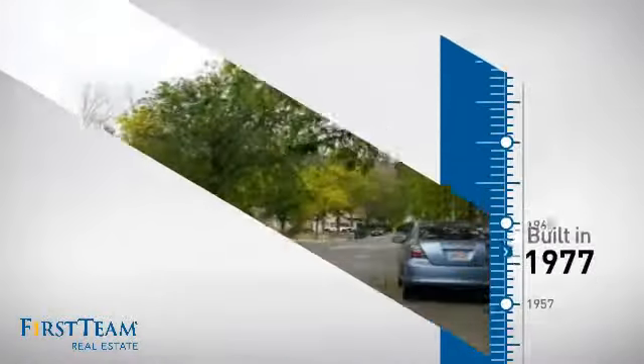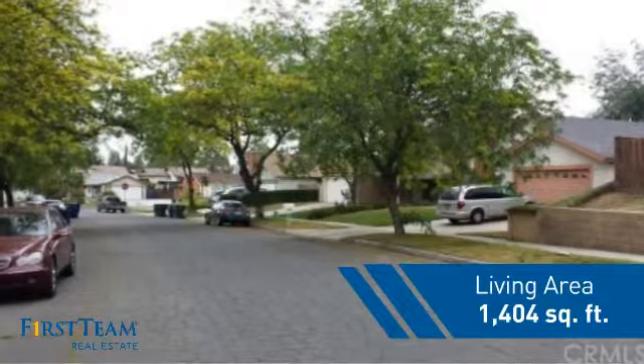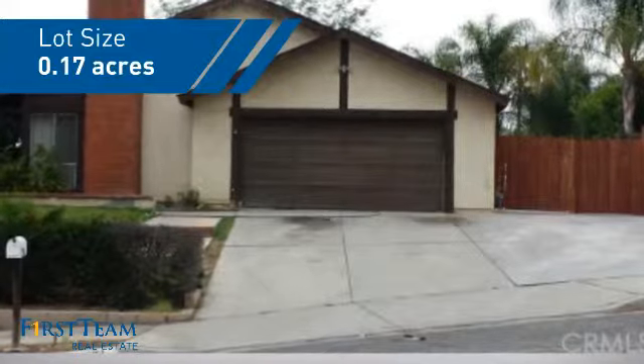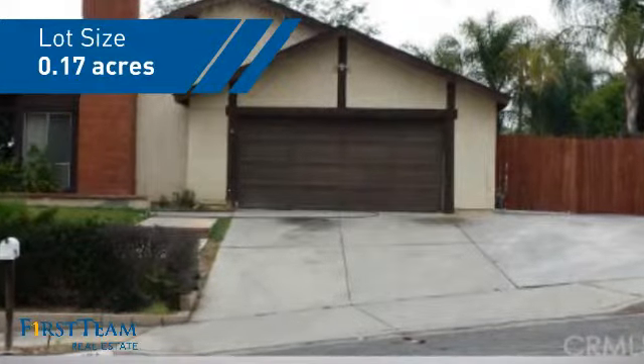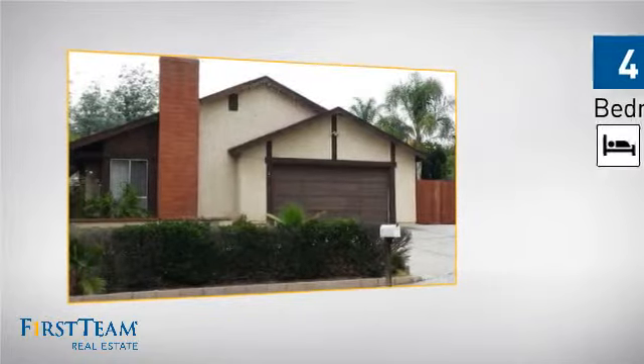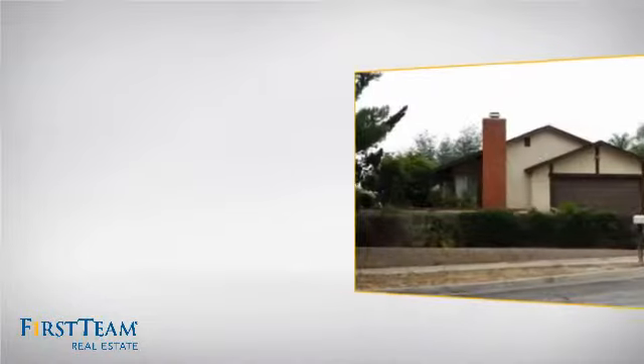This property was built in the late 70s and features over 1,400 square feet of space, giving you a spacious layout to play host or kick back and relax after a long day. Inside you'll find four bedrooms so everyone has a private space to come home to, as well as two full bathrooms.